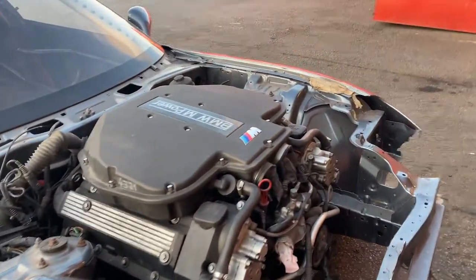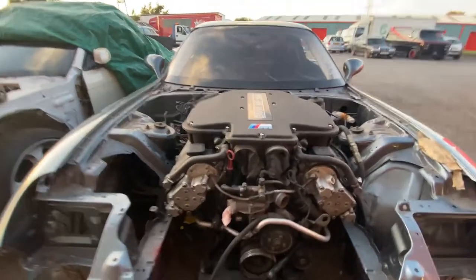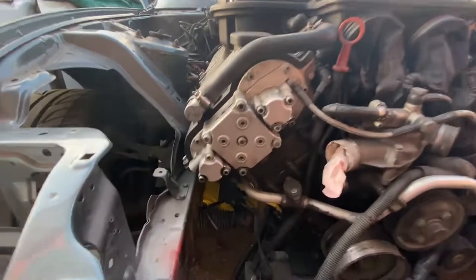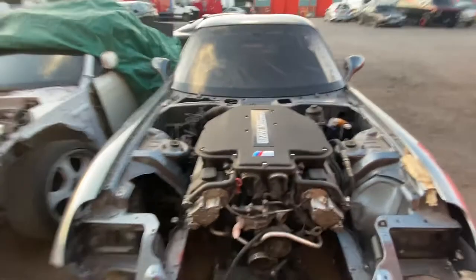Looking at the M5 motor in the RX7 - there's not much room for activities here. That is tight, that is really tight.